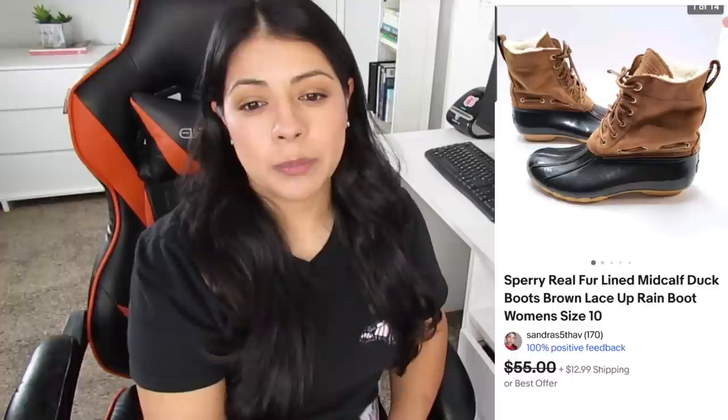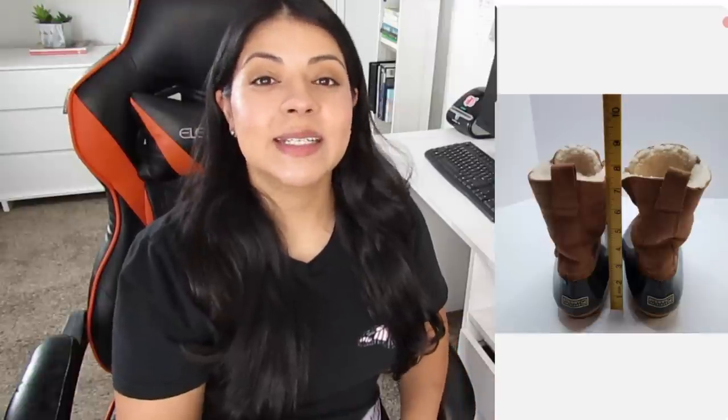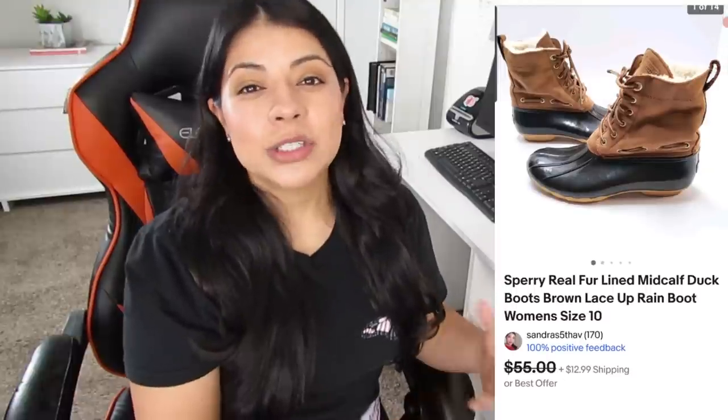Number seven is an eBay sale — the Sperry real fur-lined mid-calf lace-up rain duck boots. With shipping included, the buyer paid $52.99. After all the fees, I was left with $31.10 and these boots took 16 days to sell. I almost left these behind because I couldn't find the size anywhere. But the insole was removable, so I removed it, put a fabric tape over it, looked up a Sperry shoe size chart online, and listed it that way. In the end, it worked out well.